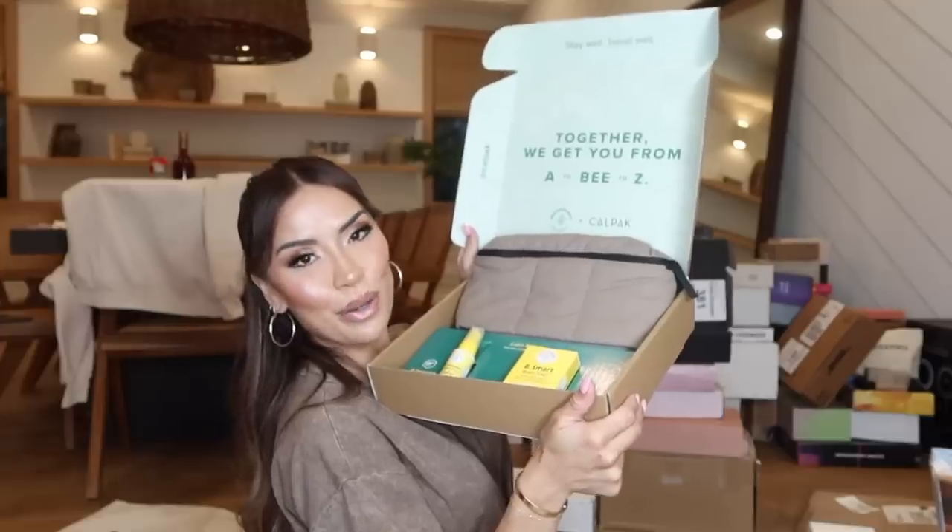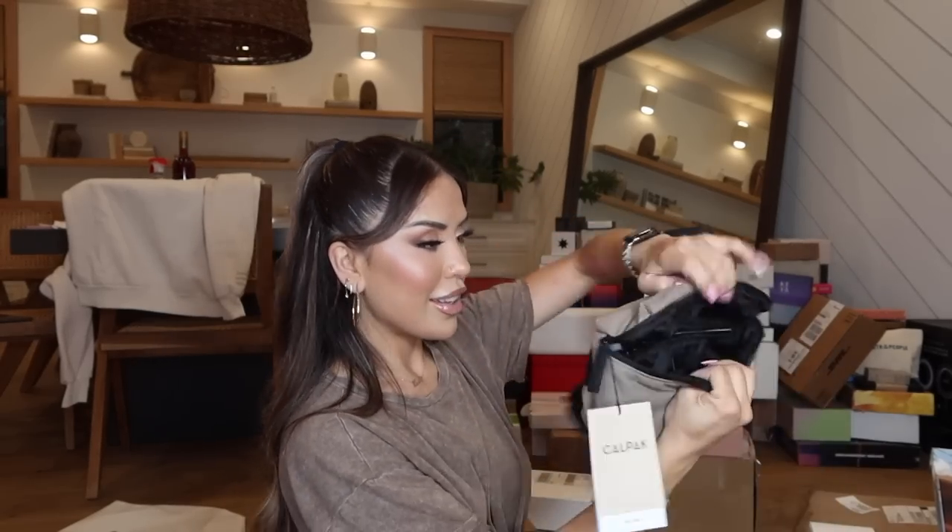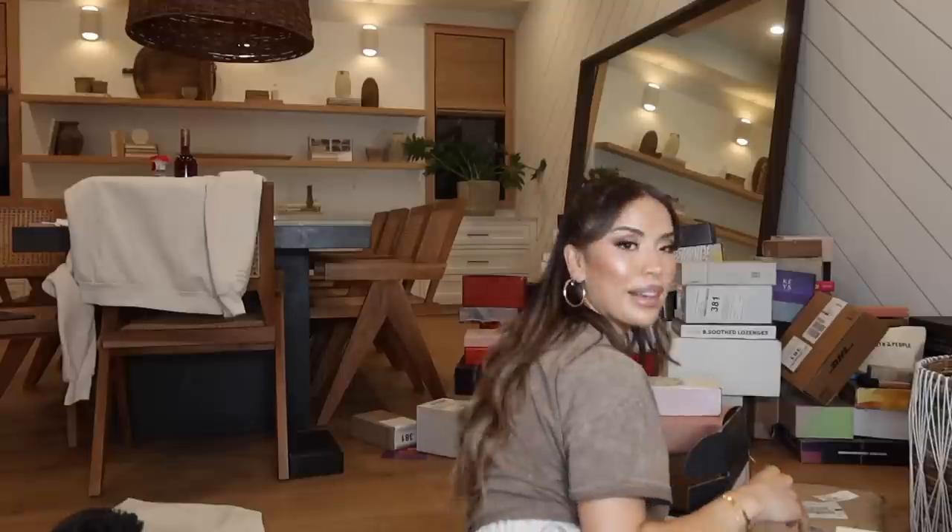My next package is from Calpak and Beekeeper's, which I love. The Bee Immune Throat Spray is amazing — anytime you feel yourself getting sick or need a boost, use this. It's daily — you can use it every single day. I haven't tried this yet, but there's also the Be Smart Brain Fuel, which helps you get through any kind of brain fog. And they added a fanny pack from Calpak to use when I'm out and about.